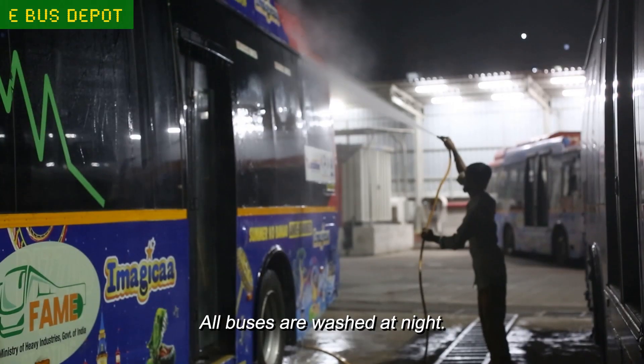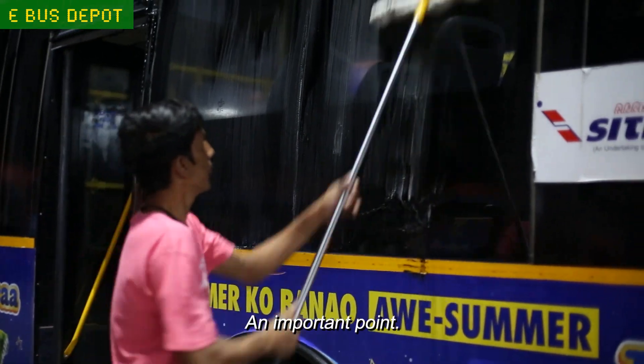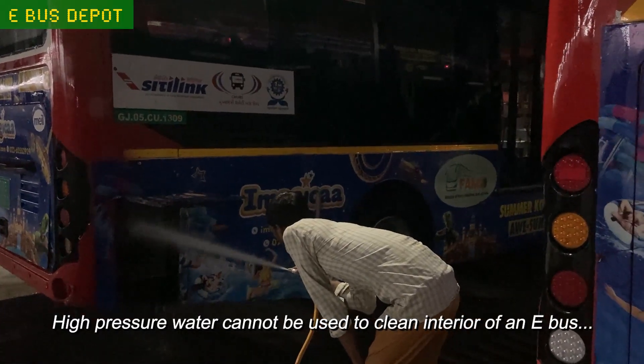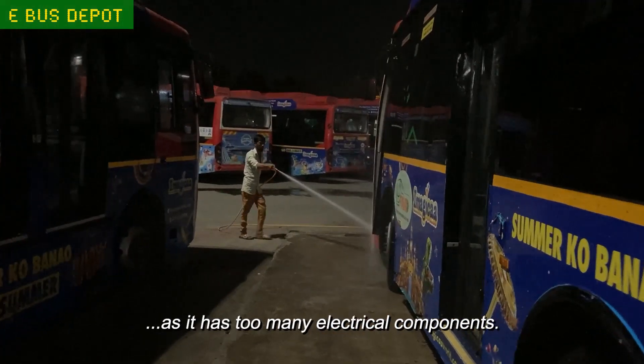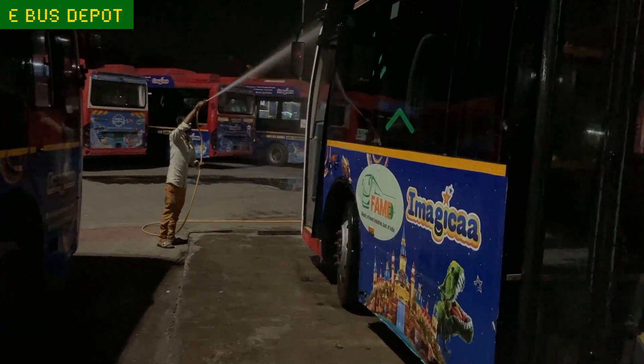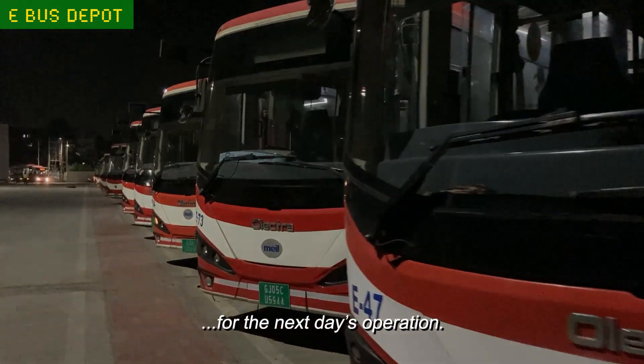All buses are washed at night. High-pressure water cannot be used to clean the interior of an e-bus as it has too many electric components. They are cleaned chemically, and are all ready for the next day's operation.